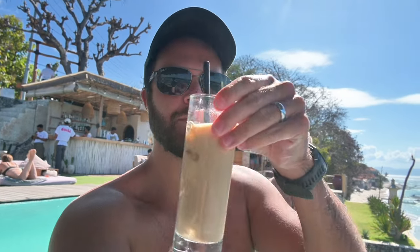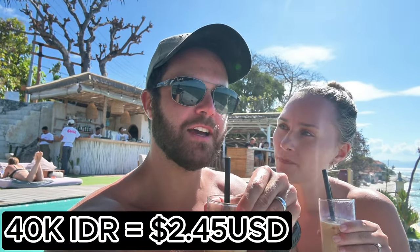We got our coffees and now we're sitting at the Swim-Up Coffee Bar — this is the coolest place I think I've ever had a coffee. These were 40,000 IDR each, so about three dollars. Not a bad price at all.